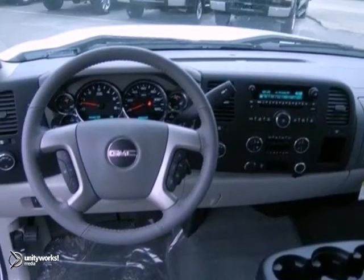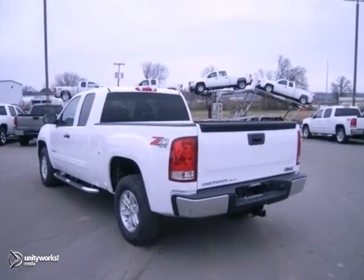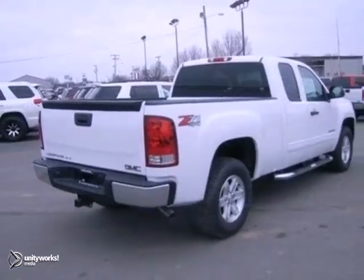And with a 5.3-liter V8 engine and a trailer hitch receiver, it won't be here long. Stop in and see it for yourself today.